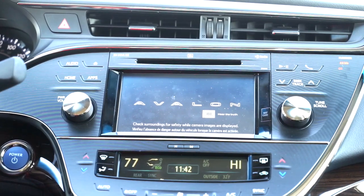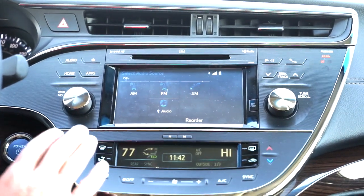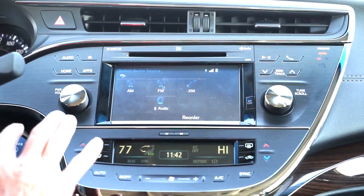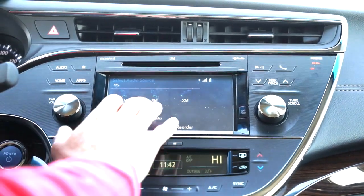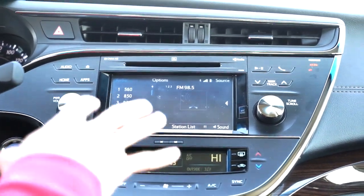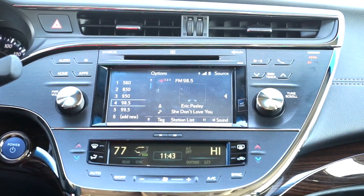Richard and his fiancée, both in the younger generation, noted that the infotainment system has both touch and physical knobs. I really like that — it's a very easy system to learn. You don't need to get the manual out; it's very intuitive. This particular model also has a fantastic sound system that works really well.